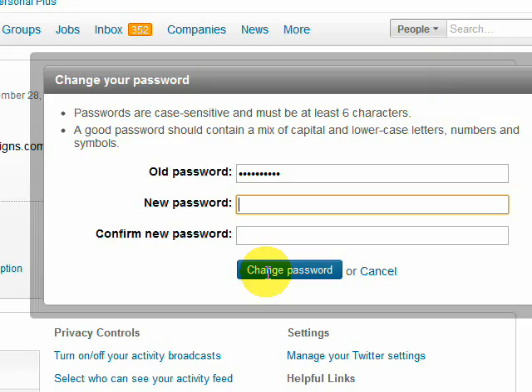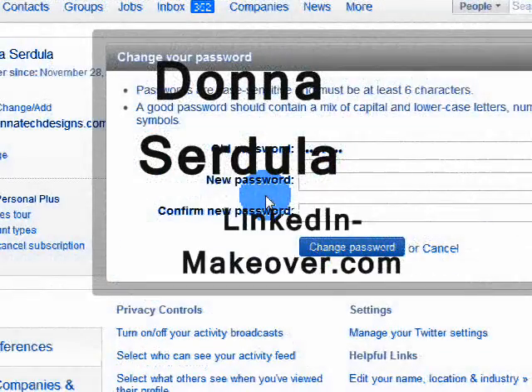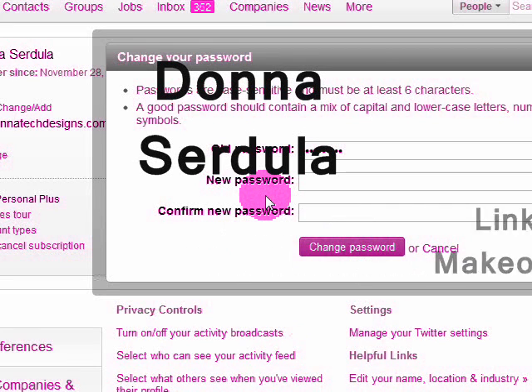With that said, I wish you the best of luck. If you have any questions, certainly reach out to me. My name is Donna Serdula, my website is linkedin-makeover.com. As a LinkedIn profile writer, I make sure that your LinkedIn profile stands out from the crowd and gets you the opportunities that you want and desire. Thank you so much for listening — I look forward to working with you.